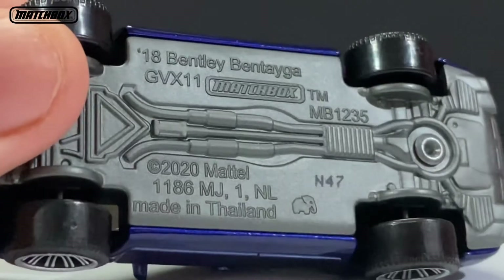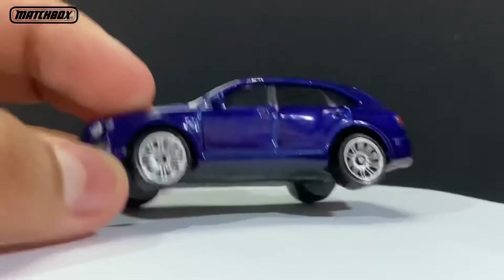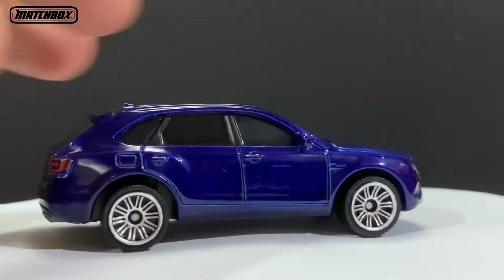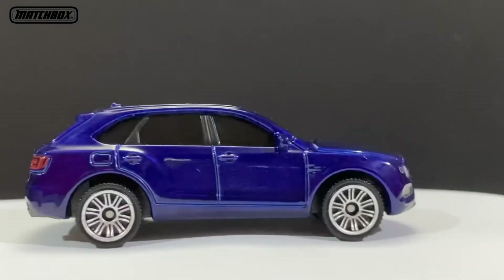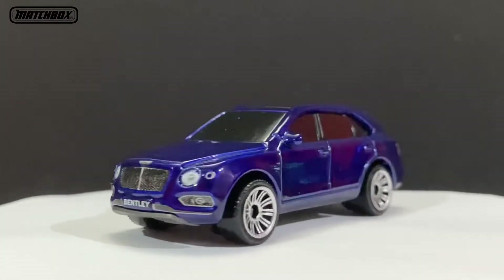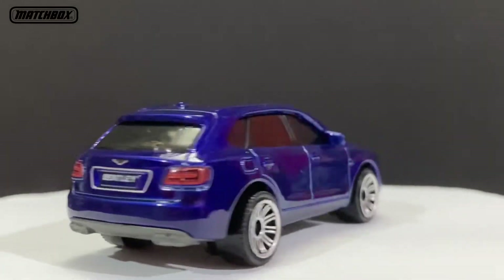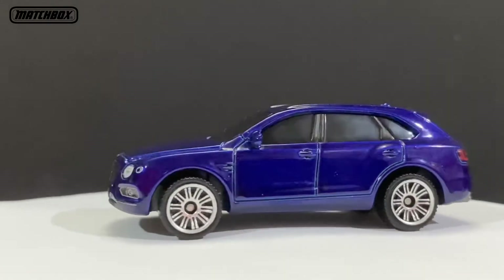It reads: 2018 Bentley Bentayga, 2020 Mattel, made in China. This is kind of like a Rolls-Royce if you ask me. Thanks for watching — see my new reviews, don't forget to subscribe to my channel and do leave a like on this video. See you soon, bye bye.